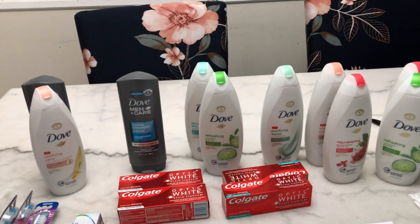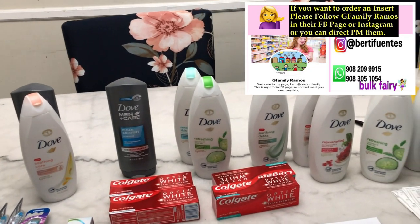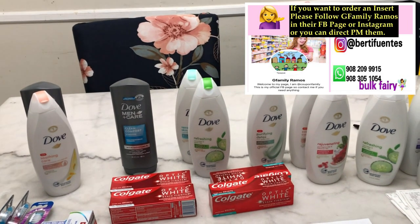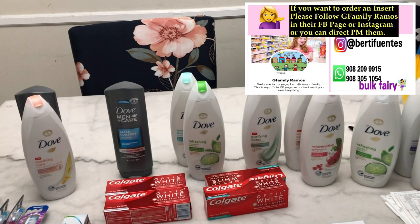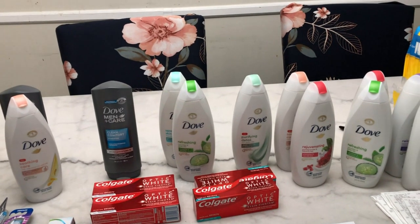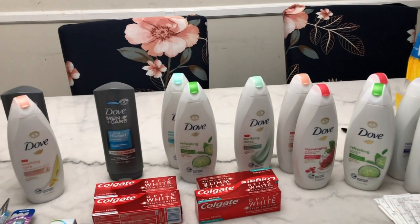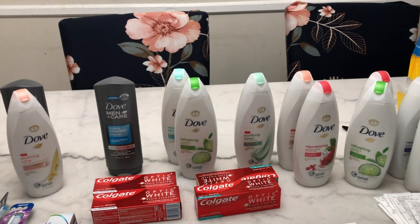Hello everyone, this is my Walgreens haul for the week of April 18 to April 24, 2021. I did 10 transactions in my haul. First I asked the staff if I can do multiple transactions and they said yes, so I went to the register three times. I also made sure there were only a few customers in line so they would not wait too long.